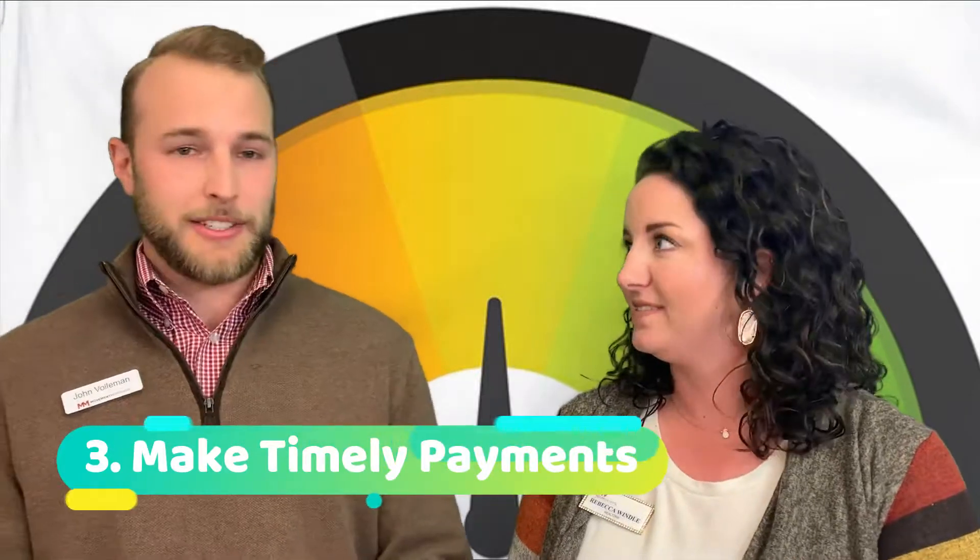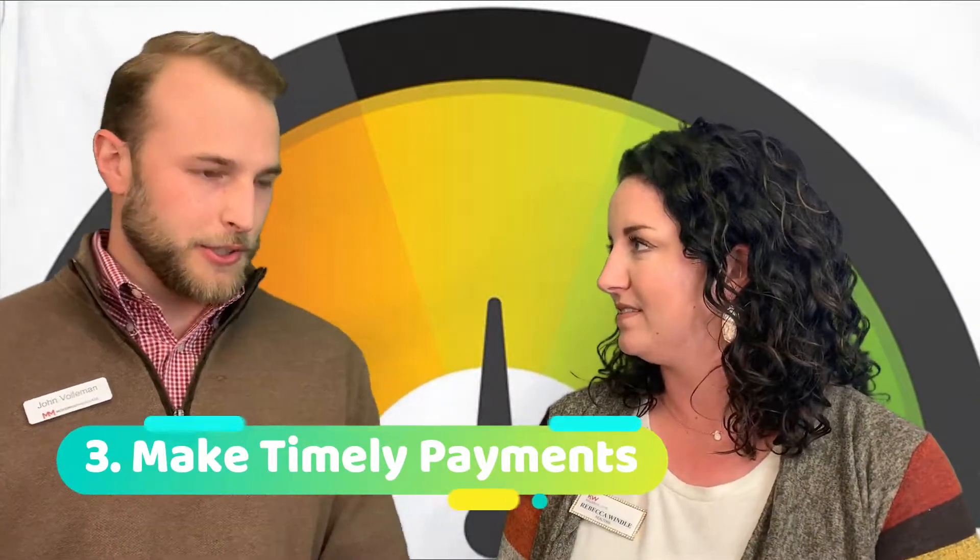That brings me to my next point: paying all your bills on time. That is going to be huge in determining your credit scores. They want to see that you can make your payments on time and that you're paying your bills back in a timely fashion. If you start seeing your bills going to collections, the credit bureaus are going to see that as a red flag and your scores are going to drop significantly.